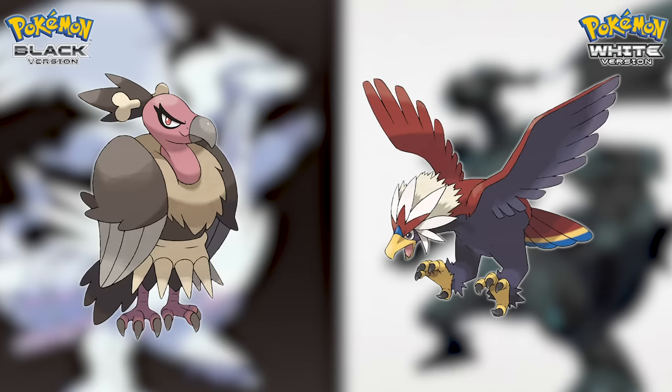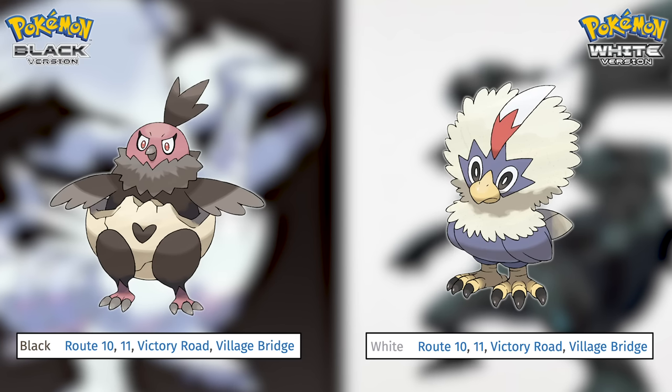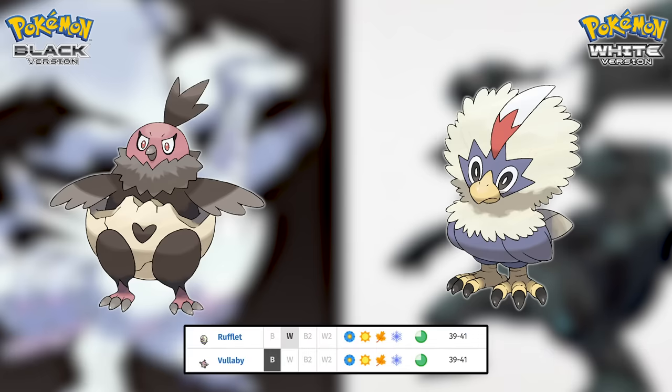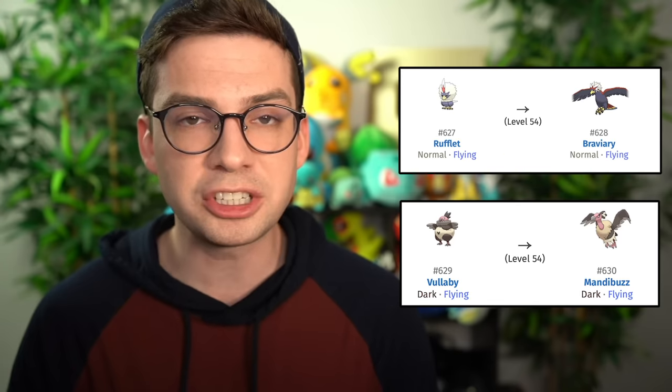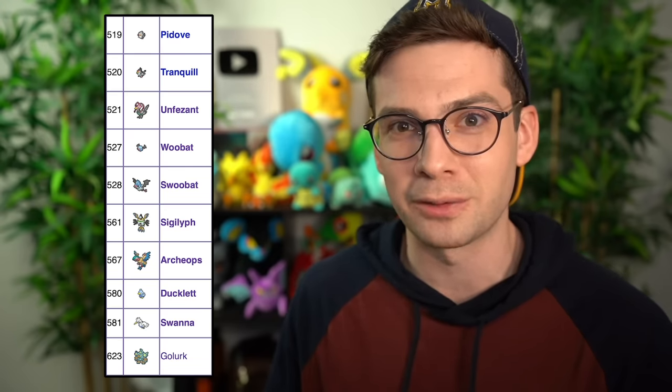Next is Mandibuzz versus Braviary. Unfortunately, both of these Pokemon, while still coming before the league, arrive extremely late. Vullaby and Rufflet are not available until the route right before Victory Road, and they're only found at a max level of 41, meaning you'd have to grind them up 13 levels to evolve them. Additionally, by this point in the story you probably already have your main flyer since you have eight badges. This one's a toss-up because I don't recommend either of them.